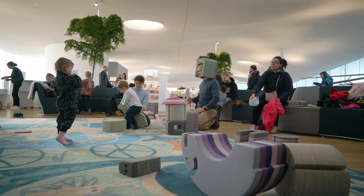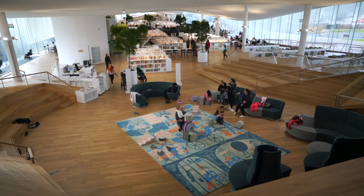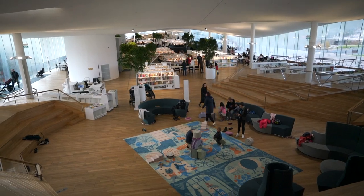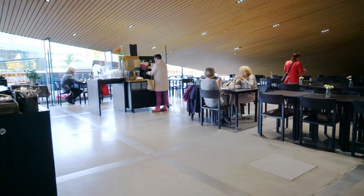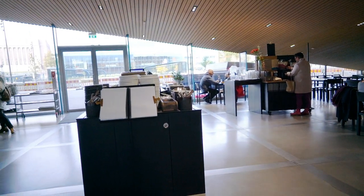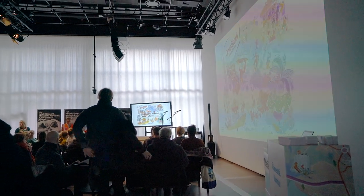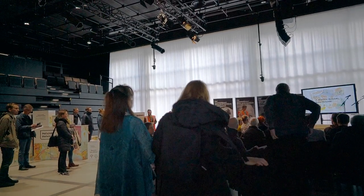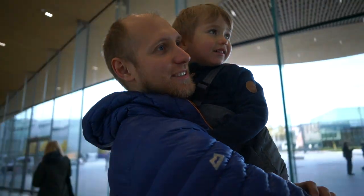Nowadays they call Oodi library the living room of Helsinki residents, but honestly you don't need to be a resident to enjoy it. The library consists of three levels. On the first level there is a nice cafe — Vatsa cafe — which also serves lunch, a big cinema, a conference room for presentations, a big hall, and a shop.